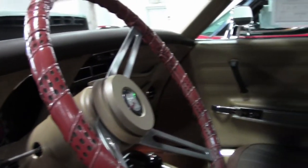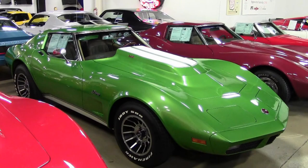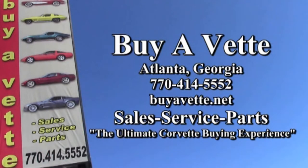If you'd like to find out more about this car or see some beautiful photos — both exterior and interior — check out our website at BioVet.net, or contact one of our experienced sales representatives at 770-414-5552. They'll help you with this car or one of the more than 120 Corvettes always in stock at our Atlanta location. Remember, we're BioVet.net — the ultimate Corvette buying experience.